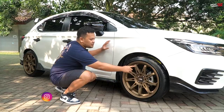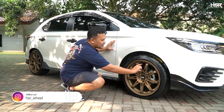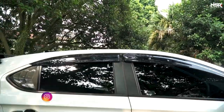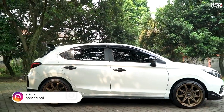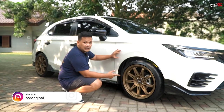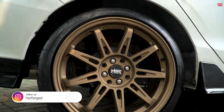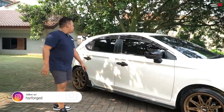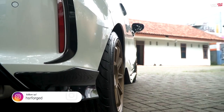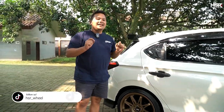Dengan warna bronze-nya ini warnanya tidak sembarangan, ada kasar-kasar kulit jeruknya, jadi keren banget warna bronze-nya. Speknya cocok, fitment-nya pas, tidak keluar bodi, tidak masuk. Ini kita pakein 225-40 dari Acelera 651 Sport. Jadi benar-benar mengejar lebih ke arah midi. Ini keren banget, simpel banget. Tanpa diceperin sekalipun mobilnya sudah keren banget. Untuk fitment belakangnya juga pas banget, ngiler ngeliatnya.